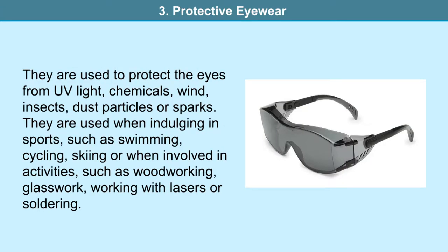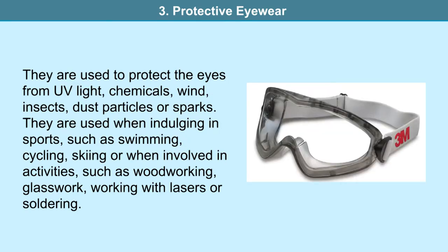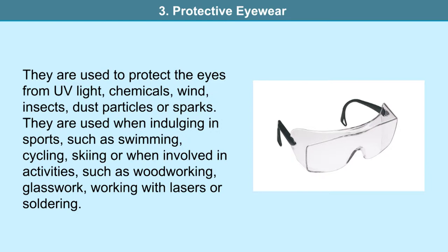Protective eyewear is used to protect the eyes from UV light, chemicals, wind blasts, insects, dust particles or even sparks. It can be used when participating in sports such as swimming, cycling, skiing, or when involved in activities that require hard labor — like woodworking, glass work where you need to stare into the flame, working with lasers, soldering and so on. Solar eclipse glasses that we use to see this beautiful natural phenomenon are also an example of protective eyewear.